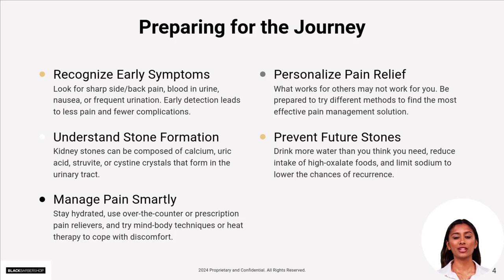The stone's journey through your urinary tract can cause intense cramping pain that comes and goes. Staying hydrated, managing discomfort, and seeking medical care when needed are your best allies during this tough phase.